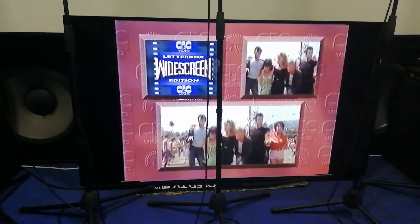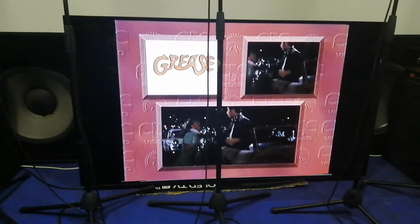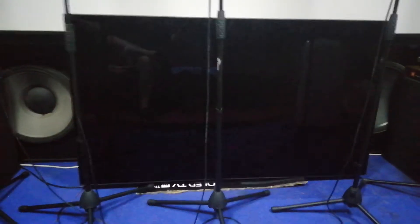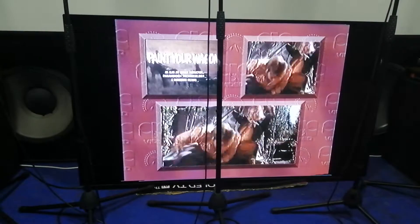For over a decade, CIC Video have brought you the very best in motion picture entertainment. Now we're proud to bring you a different way to watch the biggest movies on video. Widescreen films on television have been shown in what's known as pan and scan versions — you see only a TV-shaped section of each film frame, like the picture on the top right.